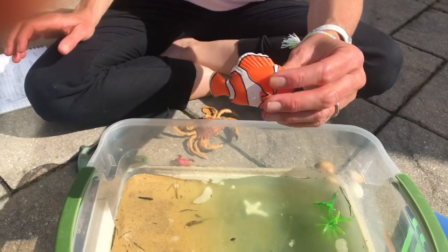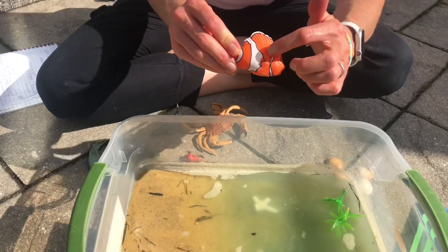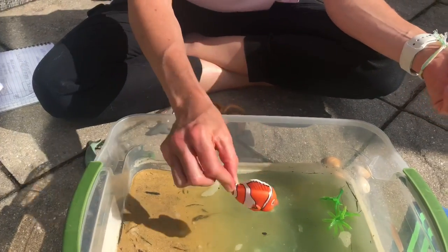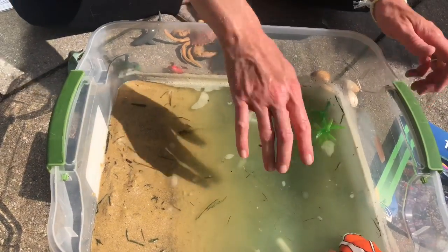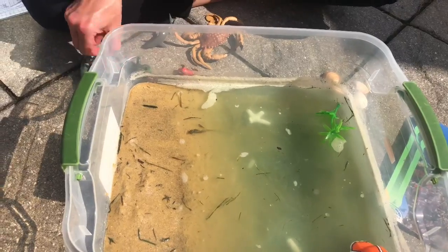The next thing I'm going to add is going to be a fish, and he's a popular one — it's Nemo! Fish have gills that they breathe out of, and they can stay underwater the entire time. So I'm gonna add Nemo to our ocean and hopefully he'll swim away.